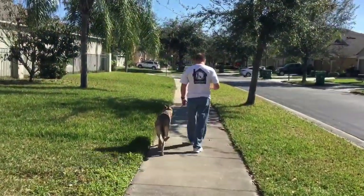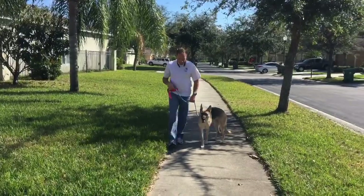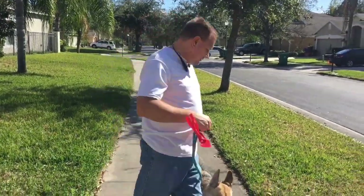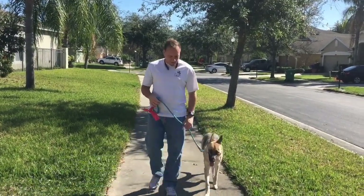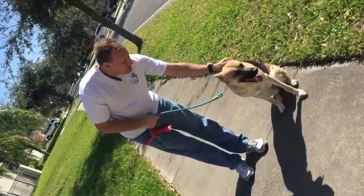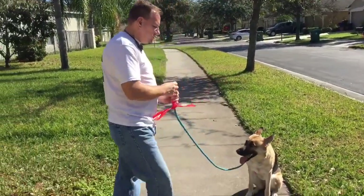Check out the video right now. So we mix up how we turn — don't do the same way all the time. Good girl. And when I stop, without saying a word, she should sit. Perfect, good girl.